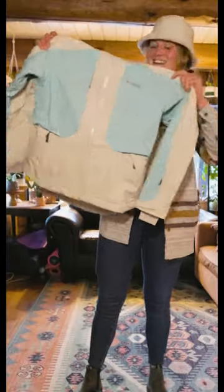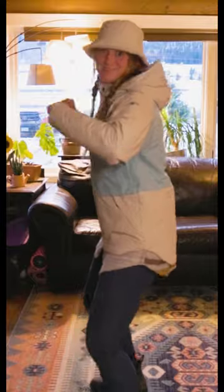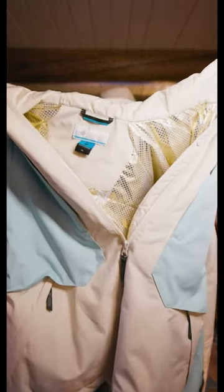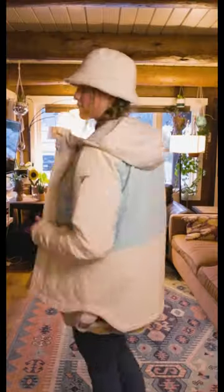First off, this jacket is Omni-Tech waterproof and breathable, so those long hikes to get to your favorite stash aren't going to leave you dripping with sweat. Inside is Columbia's Omni-Heat Infinity Thermal Reflective Layer. This gear reflects your body's heat and keeps you warm.